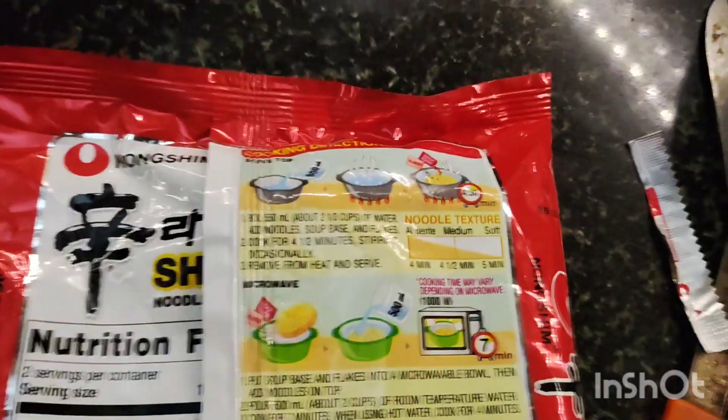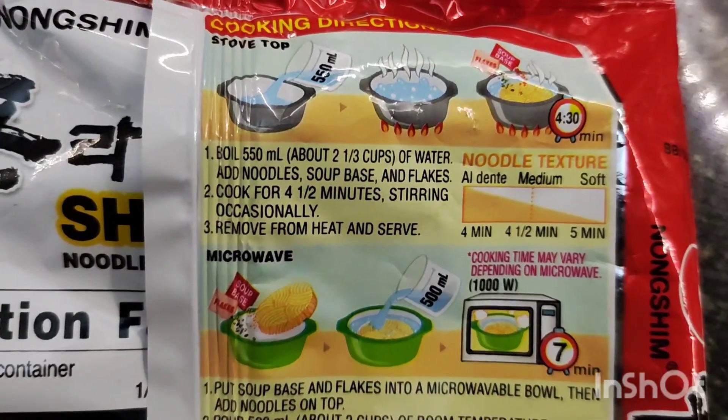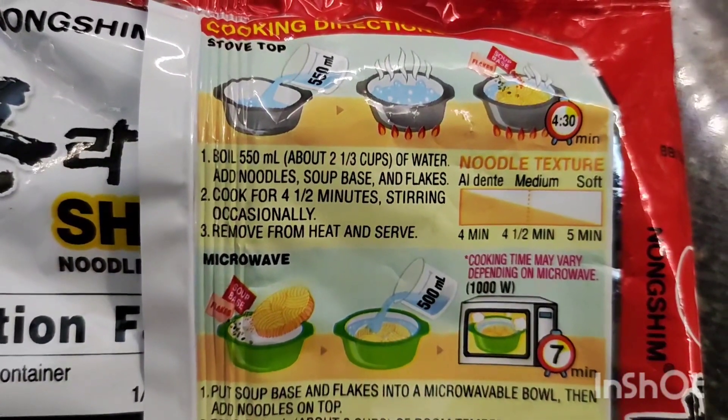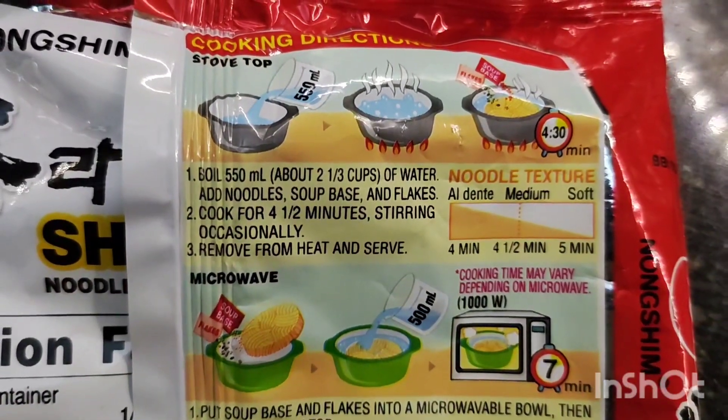So let's see how it will be made and how it will taste. First, let's see the recipe. We have taken 2 and 1/3 cups of water and put it on for 4 and a half minutes.